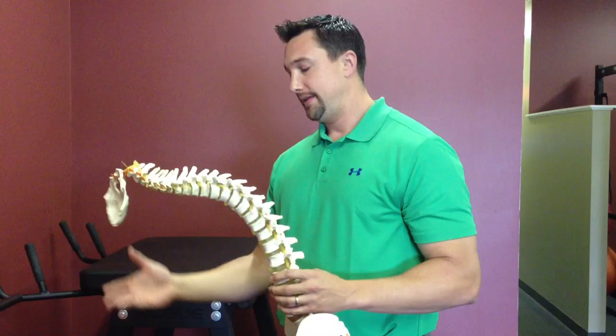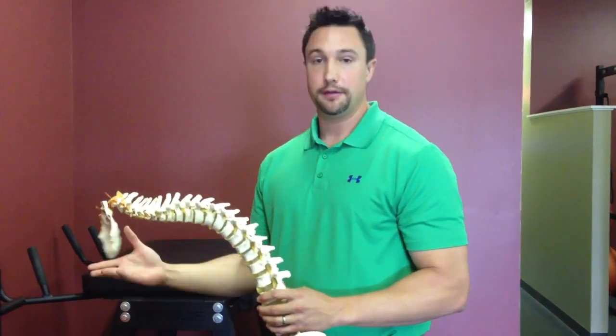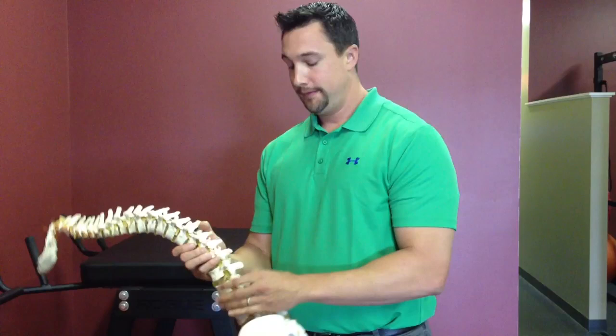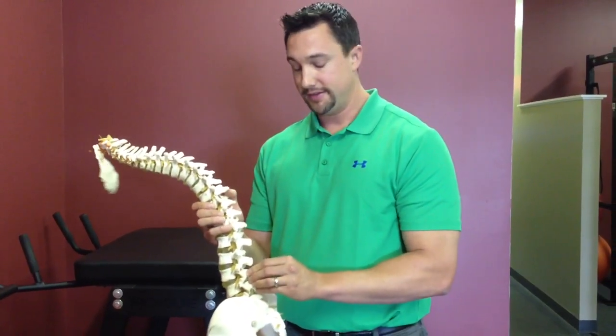A lot of times you hear somebody pick something up and their low back goes — well, pretty much what happened was that weight was too heavy for these low back muscles to stabilize it.